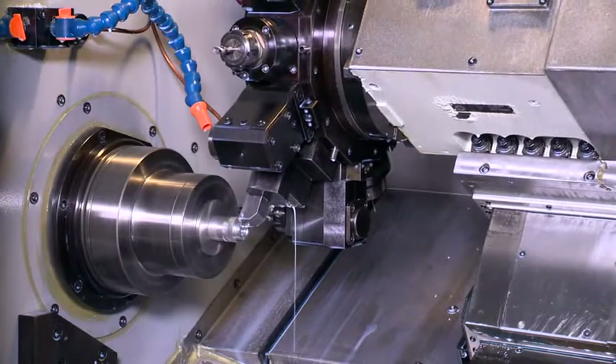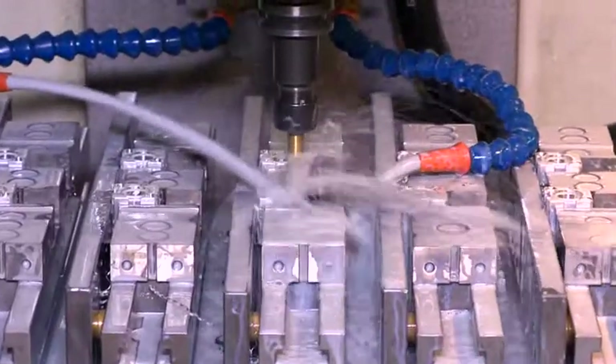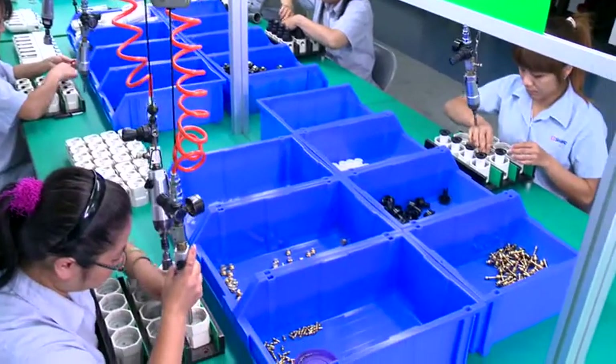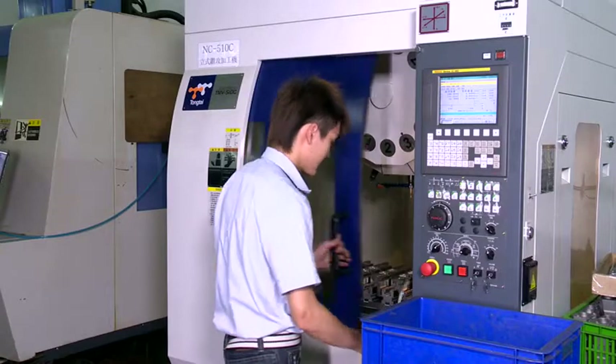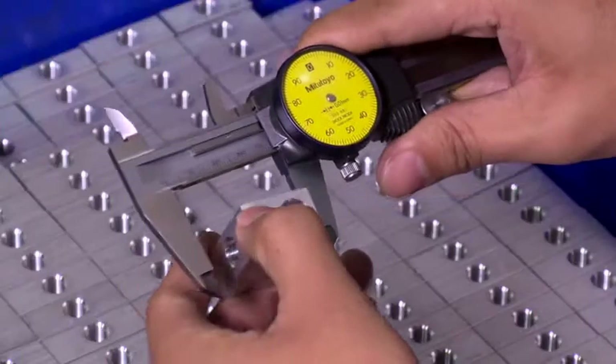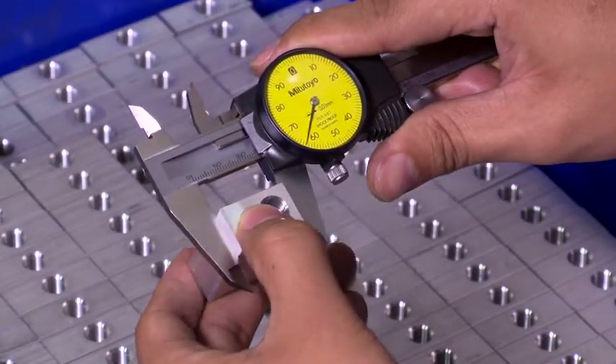Advanced lathes and milling equipment are introduced. From materials procurement to finished product and assembly, it is fully automated and controlled by computers to improve product quality and to continuously increase production and delivery efficiency.